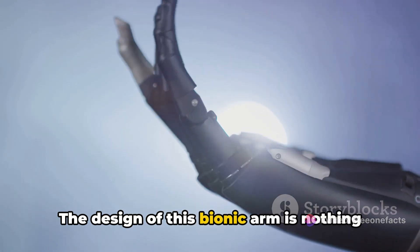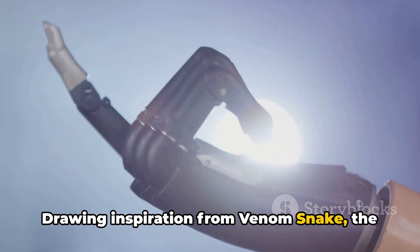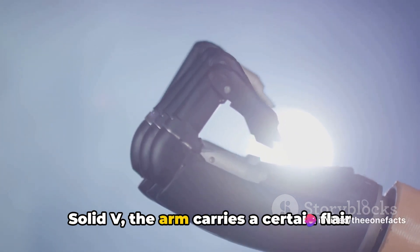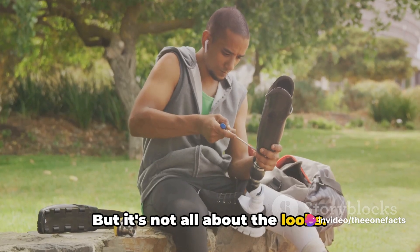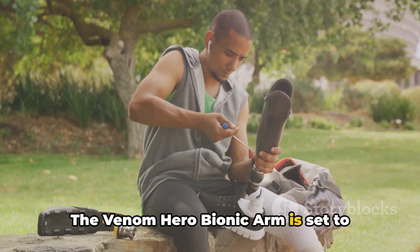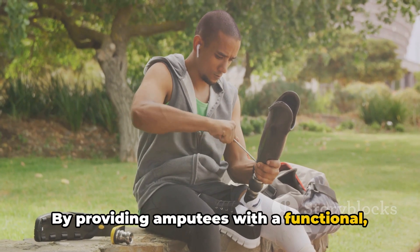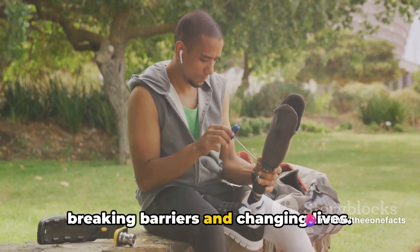The design of this Bionic Arm is nothing short of extraordinary. Drawing inspiration from Venom Snake, the hero of the popular video game Metal Gear Solid V, the arm carries a certain flair and style that's bound to make users feel empowered. But it's not all about the looks — the Venom Hero Bionic Arm is set to create a revolution in the medical field, providing amputees with a functional, stylish, and easy-to-use prosthetic that breaks barriers and changes lives.